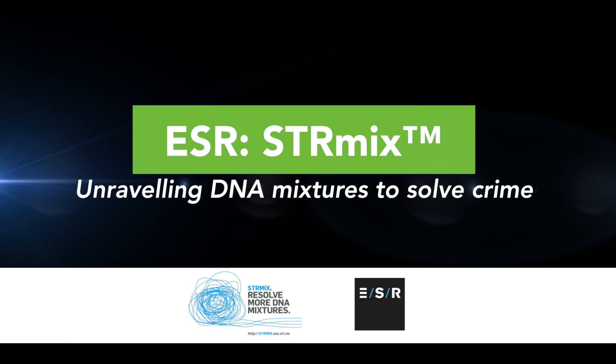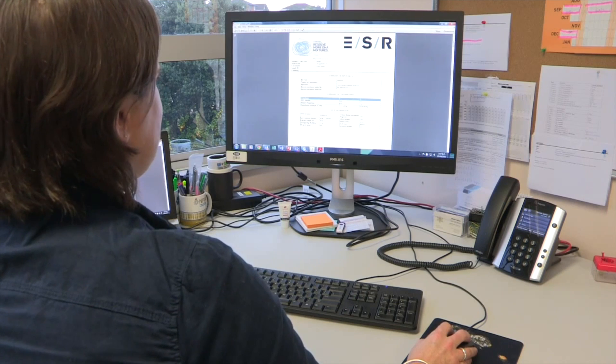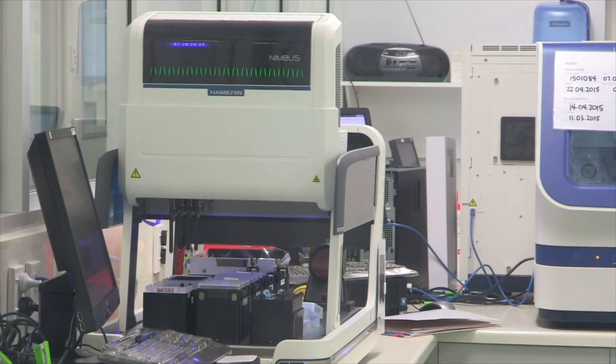Starmix is a software tool that allows forensic scientists to access more of the information in DNA profiles and bring that to bear on criminal investigations and the judicial system. Particularly for complex mixtures of two or more individuals, it creates millions of conceptual DNA profiles within the software and then determines who the contributors are to that mixture for comparison with individuals.